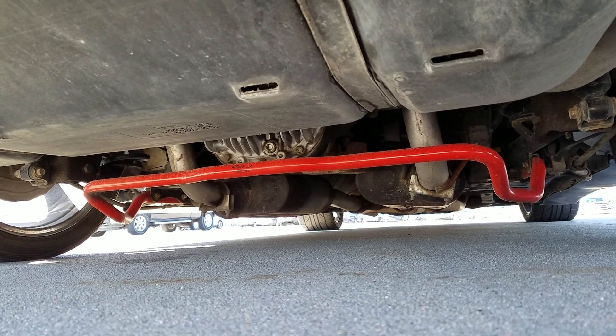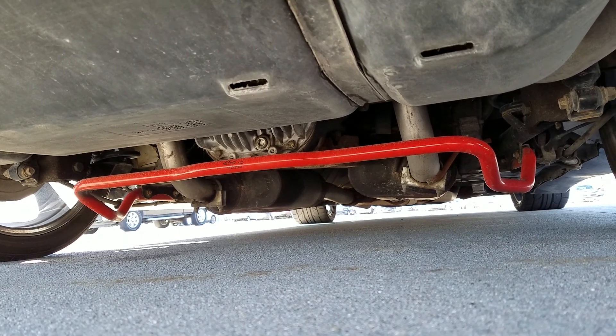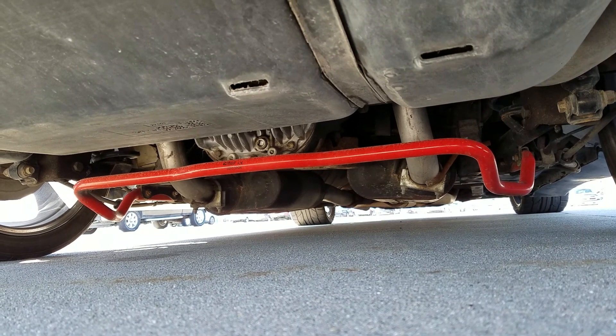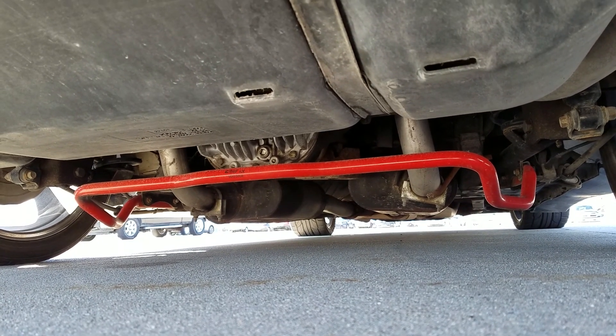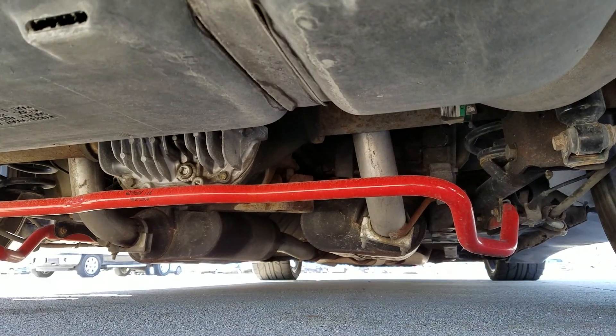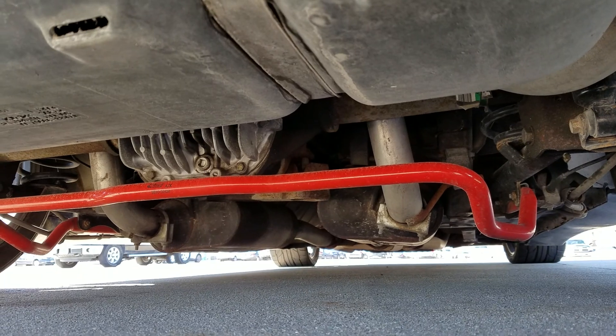The tires are not staggered, so you can actually rotate them, no problem. However, you could go to a 10-inch wide on the rear if you really wanted to. The finned axle cover right there was necessary for the power additions that this car has taken.